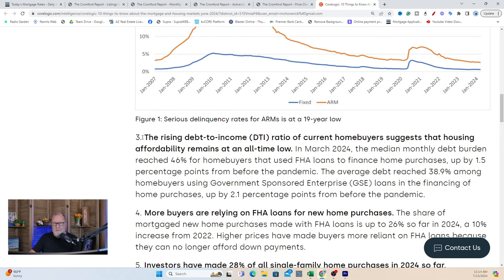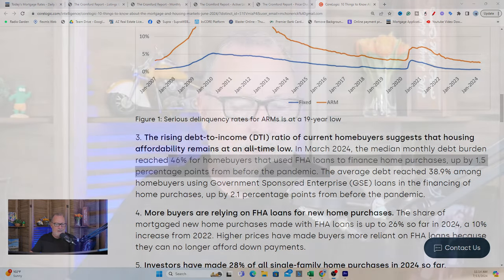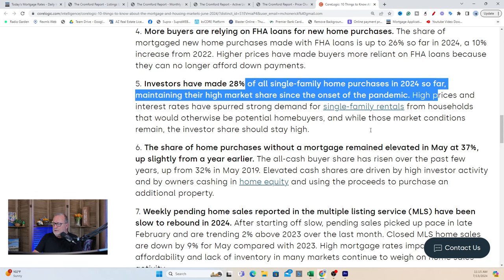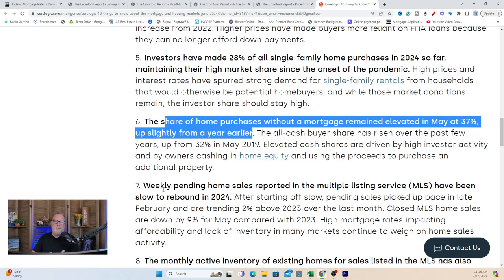It's interesting when you look at the numbers. The debt-to-income ratio reached 46% for homebuyers using FHA loans, up by only 1.5 percentage points from before the pandemic. So while affordability is way out of whack, there must be some rises in incomes nationally that are helping people catch up, because we've only gone up in the debt-to-income ratio by 1.5 points. Investors made up 28% of all single-family home purchases so far this year, maintaining their high market share. The share of home purchases without a mortgage remained elevated at 37% — someone sold their house in another state, took the equity, and bought something lower priced.